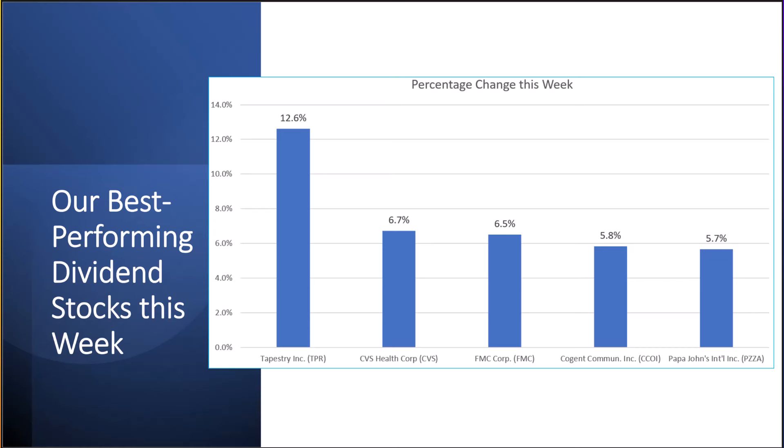This slide shows our best performing dividend stocks this week for our high-yield stock portfolio, which has far fewer companies in it than the dividend growth portfolio. The best performers were Tapestry at 12.6%, CVS Health, FMC, Cogent, and Papa John's International.